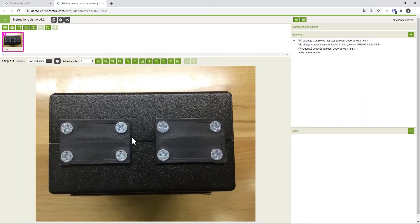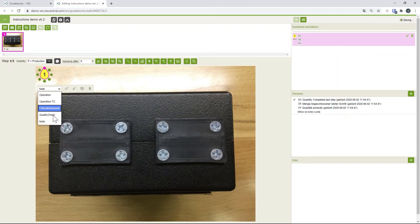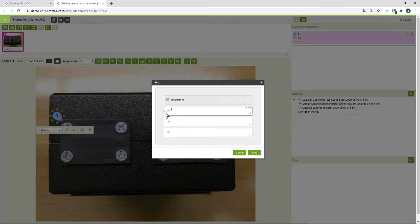You can see how easy it is to create a new guidebook. I'll just do one step to showcase this. You can prepare pictures upfront and upload them to your computer, or you can take a tablet into production and take pictures live during manufacturing — they upload automatically into VKS. In this case, I want to tell the operator to screw on two covers. I use droplets to point out the screw and enter the instruction text.